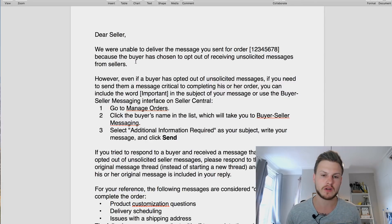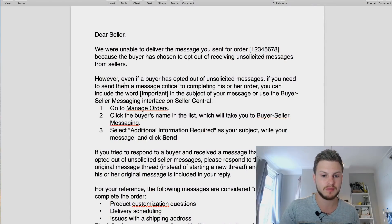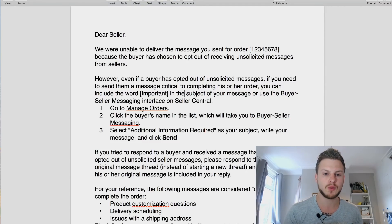The reason Amazon is cracking down on this is because of spam and nuisance sellers that just email people all the time. We don't want to piss off our customers. However, if a buyer has opted out of unsolicited messages and you need to send a message critical to completing their order, you can include the word 'Important' in the subject of your message, or use the buyer-seller messaging interface on Seller Central.